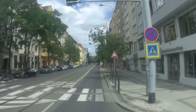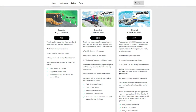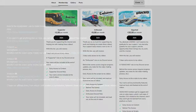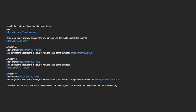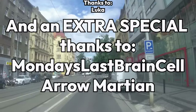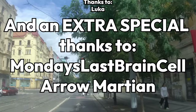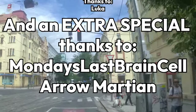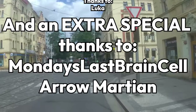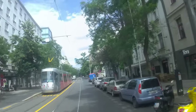If you'd like to support my work, I have a Ko-Fi page with 3 membership tiers, all of which bring you sweet benefits like early access to my videos. There are also affiliate links to the equipment I use to make these videos in the description — any help would be greatly appreciated. I'd also like to thank Monday's Last Braincell and AeroMartian for supporting the channel with the top membership tier. This has been Tramly and I'll see you next time. Bye!